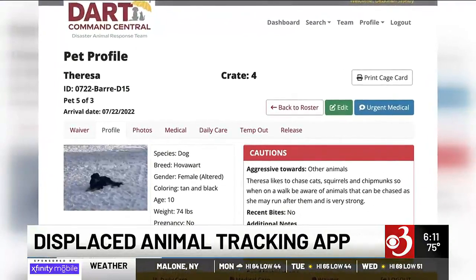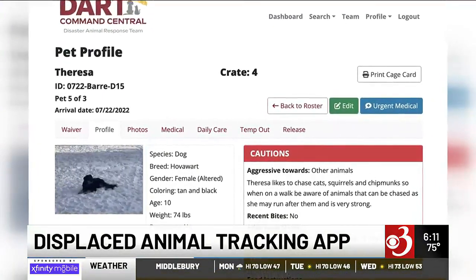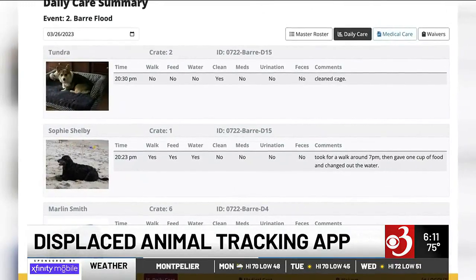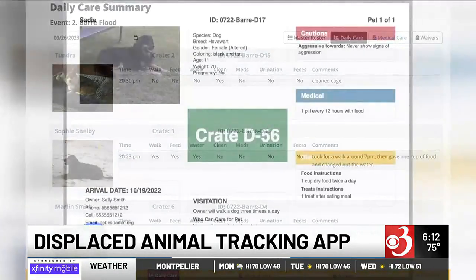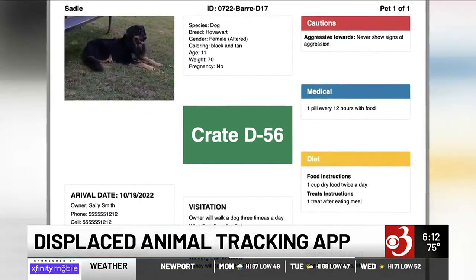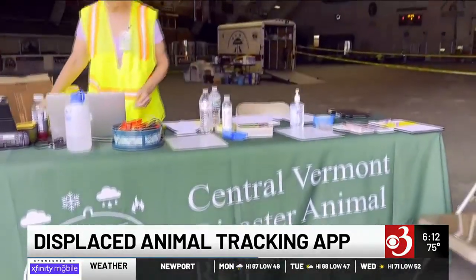Thanks to an app created by a volunteer with help from a grant, they are able to keep track of all the pets and their needs in one place instead of using paperwork. On the app, they list how many times the pets have eaten and been let out, as well as any medical conditions.